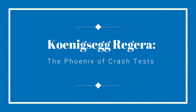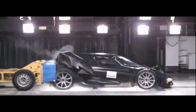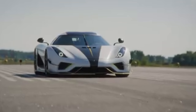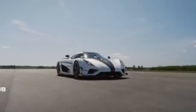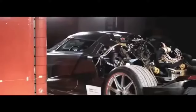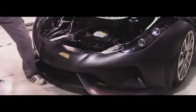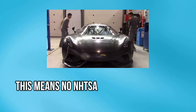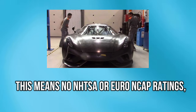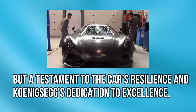Koenigsegg Regera — the phoenix of crash tests. Koenigsegg's approach to crash testing the Regera is akin to a phoenix rising from the ashes. With production numbers so low, each Regera is like a rare bird, so they take one car and put it through the ringer, repairing it after each test. This means no NHTSA or Euro NCAP ratings, but it's a testament to the car's resilience and Koenigsegg's dedication to excellence.